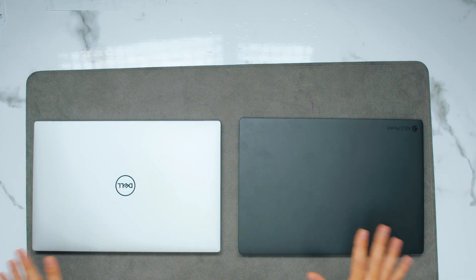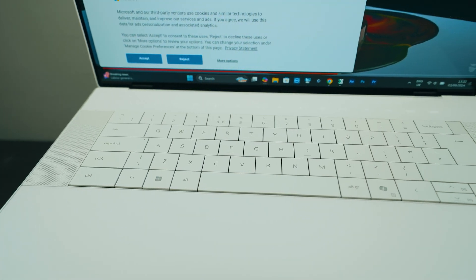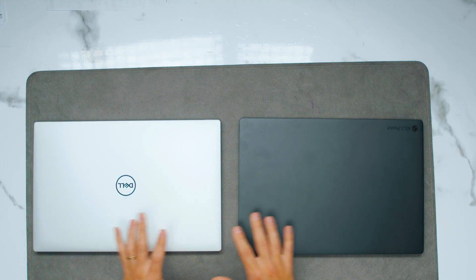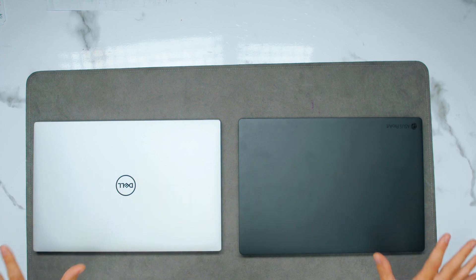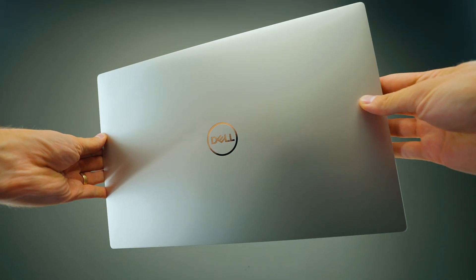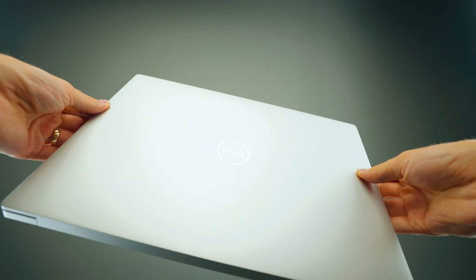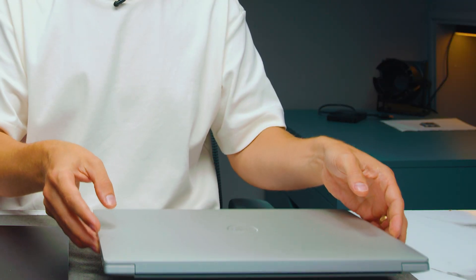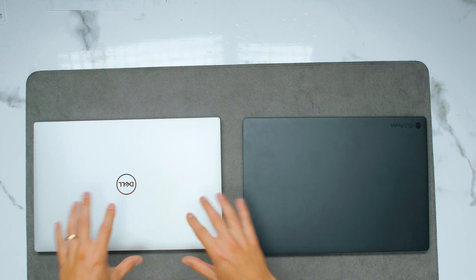In terms of design, both are very nice and minimalistic creator laptops. I have to give a bit of an edge to Dell, even though I absolutely love what Asus is doing with the ProArt series. The Dell feels a lot more premium in terms of build quality. There is a downside though, which is the weight — the Asus is a lot lighter than the Dell. The Dell is heavy because a lot of the chassis is made out of metal.